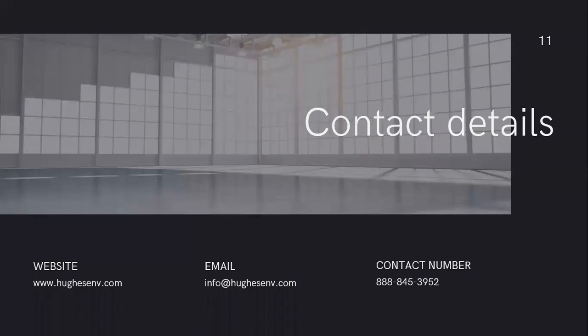We always welcome your questions and appreciate the calls, emails, and projects coming our way. Visit our website at HughesENV.com, or send an email to info@HughesENV.com. Our 800 number is staffed 24 hours a day, seven days a week, to answer questions related to COVID-19, infection control, or our general industrial cleaning services. You can reach us at 888-845-3952. We look forward to talking to you again next week — thank you so much and be safe out there.